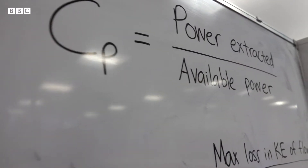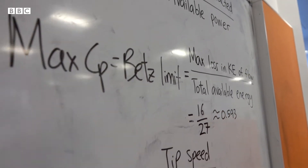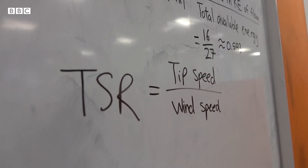A turbine's power coefficient CP has a maximum value of 0.59, found from conservation of energy analysis. The TSR is an important parameter — too low and little power is produced, but too high and the turbine becomes aerodynamically inefficient. Let's crack straight on and have a look at Group 11 in progress in the design process.